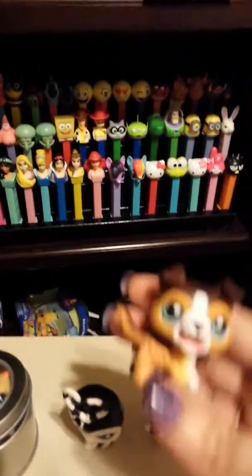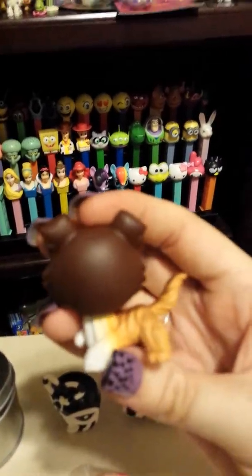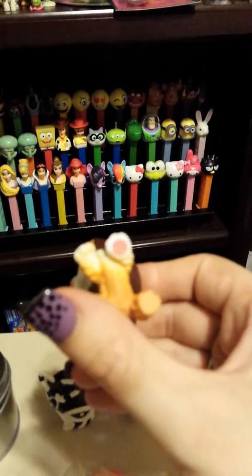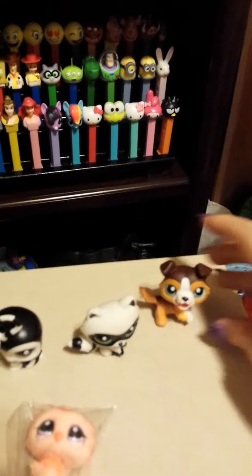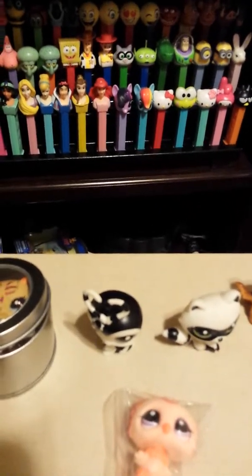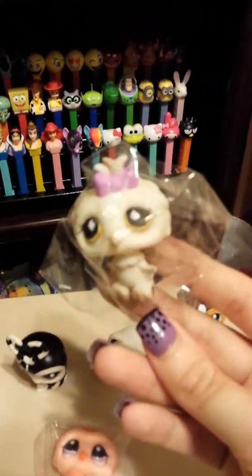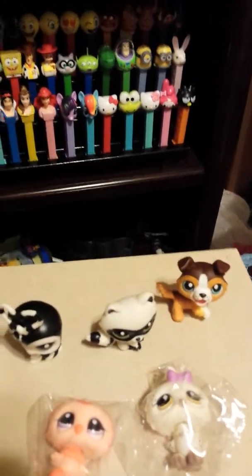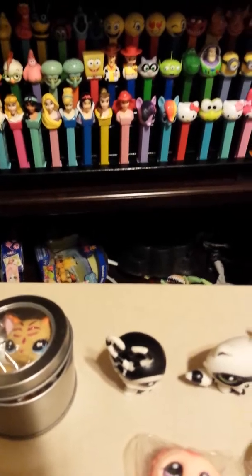Then I got this collie, and this is a repeat — I already had this one. I don't know how I ended up ordering two of the same one, but I'll just customize that one. And speaking of customizing...